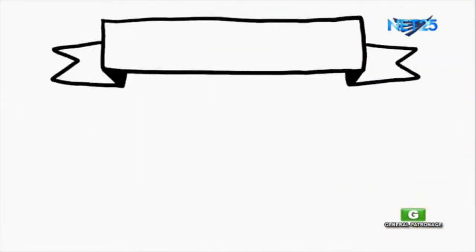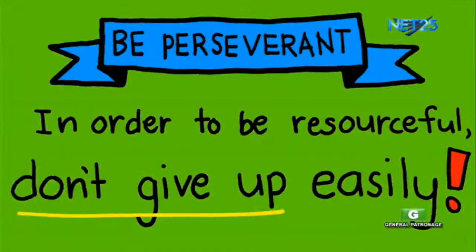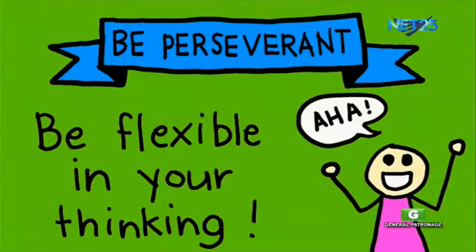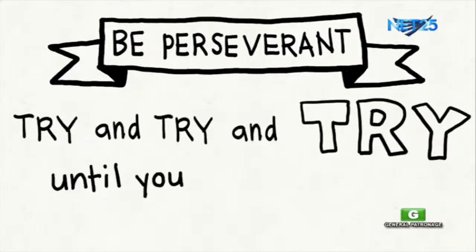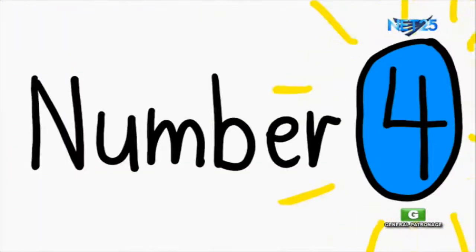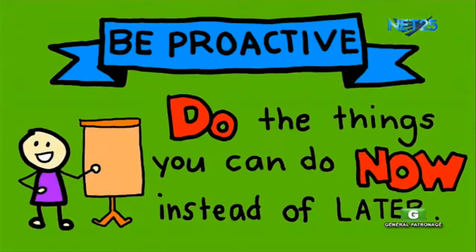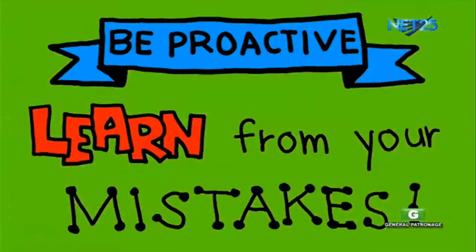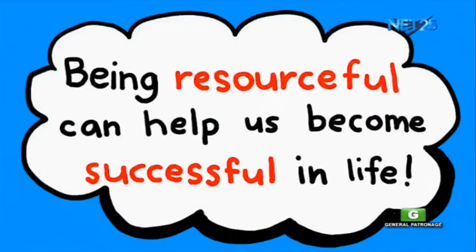Number 3: be perseverant. In order to be resourceful, don't give up easily. Be flexible in your thinking, and just try and try and try until you come up with a possible solution. Number 4: be proactive. Do the things you can do now instead of doing them later. Learn from your mistakes. You can use these experiences to think and act ahead. Remember, being resourceful can help us become successful in life.